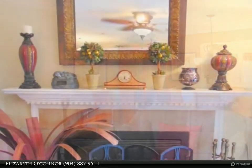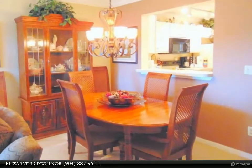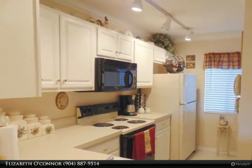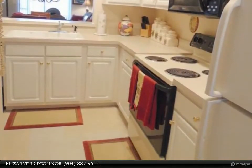Upstairs, the master suite has a vaulted ceiling, vanity with makeup area, and shower. The guest room has a vaulted ceiling as well. The guest bath is off the hall, and there is a skylight over the stairway. There is crown molding throughout the house and a lovely wood-burning fireplace. Schedule your appointment today before it is gone.